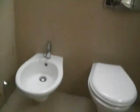Then we go across the hallway into the family bathroom. It has a full-size bath with shower over, and quality fixtures and fittings.